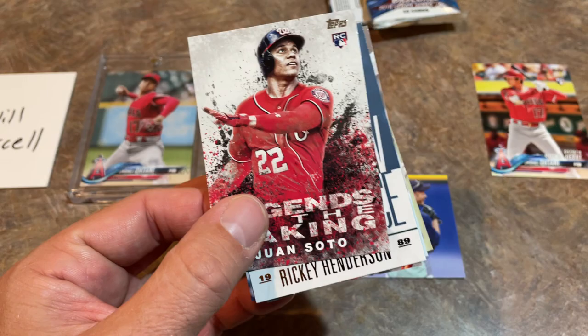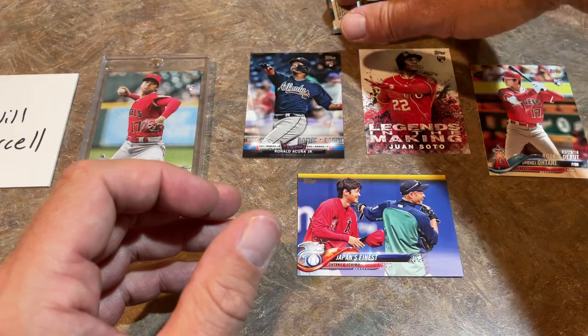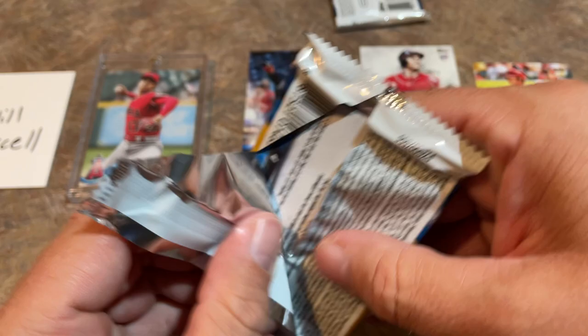There's a nice Yoenis Cespedes gold card — we'll get that one sleeved up. And we've got a Juan Soto Legends in the Making as well. Might be one of the better boxes of all time from Update. To truly call it that we're going to need the Acuna and the Soto base rookie cards, but what a great box.